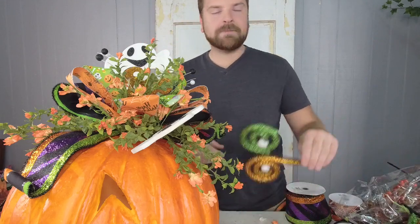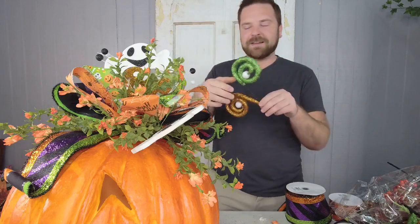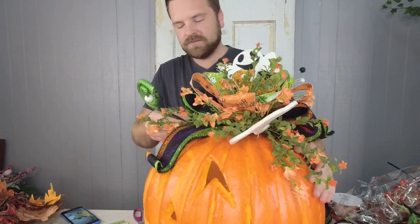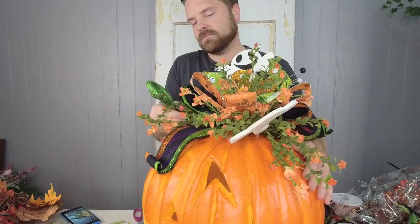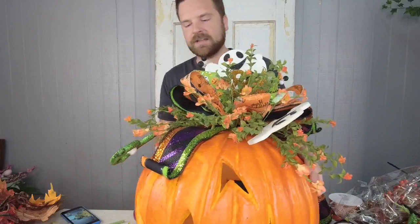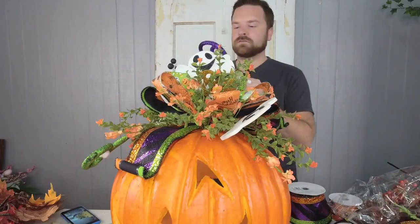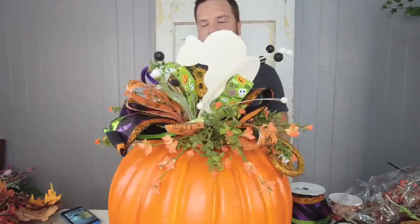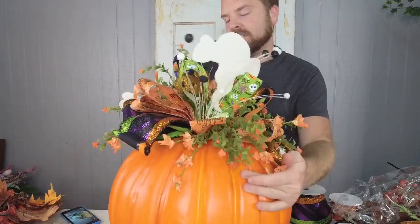I do like going to the movies by myself though, because nobody wants to eat my popcorn or my Hot Tamales and I can just sit there and do my thing. Okay, we're adding these little eyeball picks and I'm going to bend these down so they kind of spill out of the side.